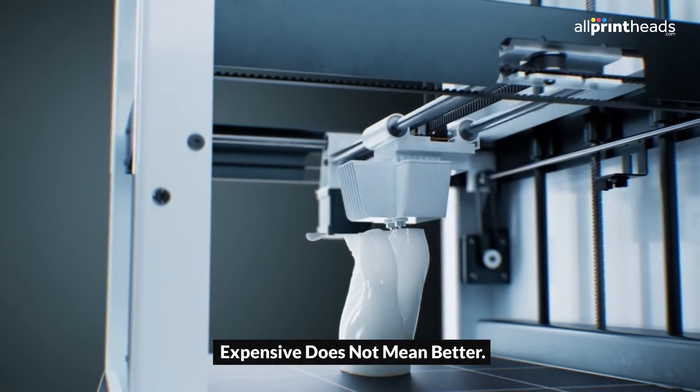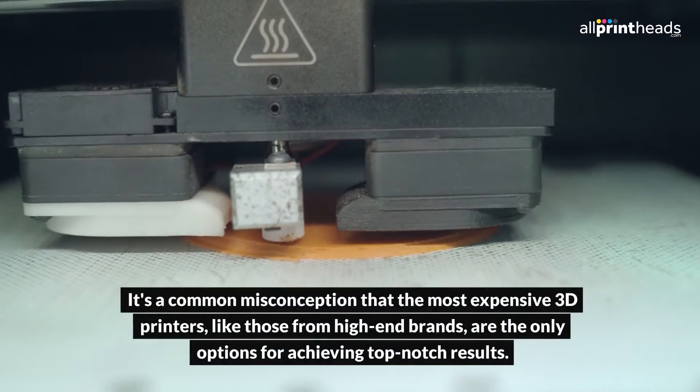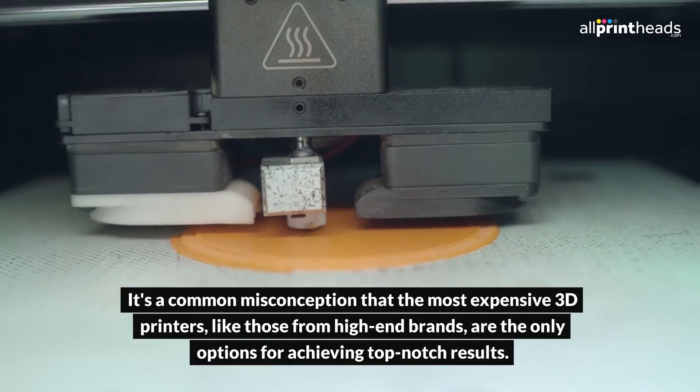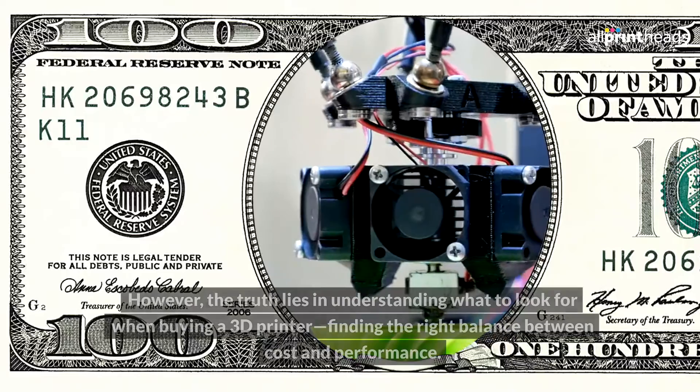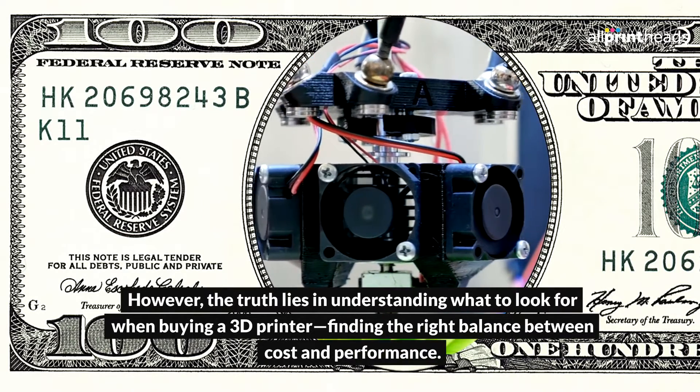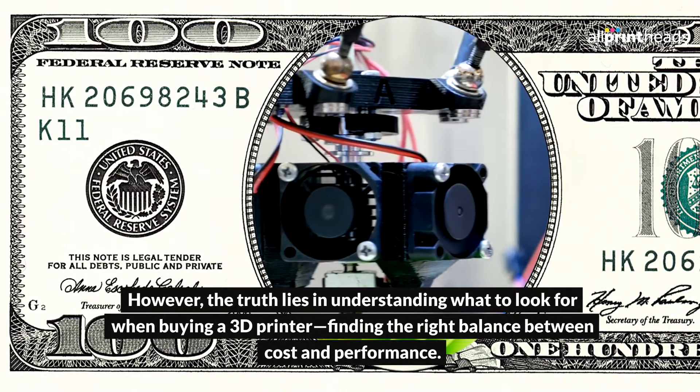Expensive does not mean better. It's a common misconception that the most expensive 3D printers, like those from high-end brands, are the only options for achieving top-notch results. However, the truth lies in understanding what to look for when buying a 3D printer, finding the right balance between cost and performance.